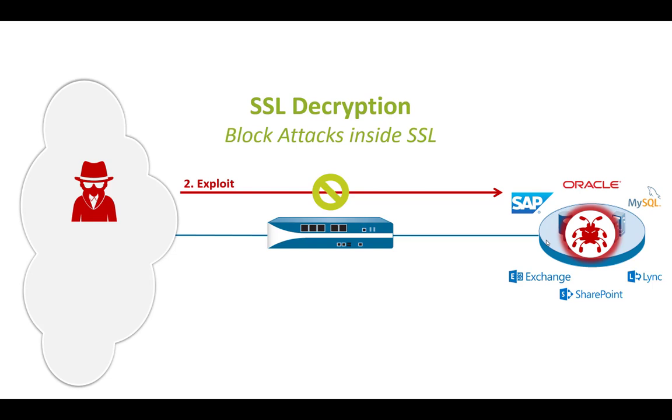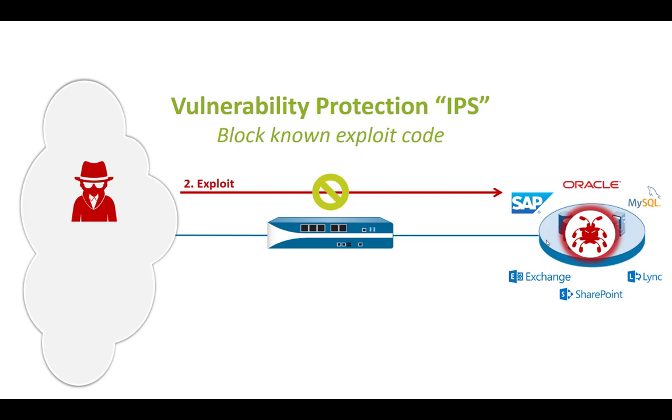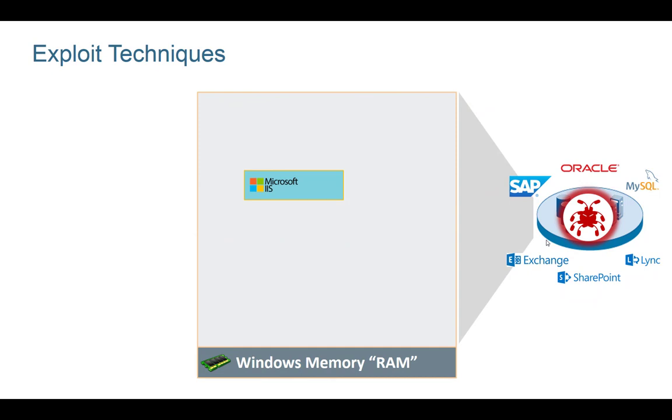So how can we block the exploit? First, if the service uses SSL, we need to apply SSL decryption to decrypt the SSL traffic so we can look inside and block threats. We can apply an IPS profile to block known exploit code. The challenge is that especially for new zero-day exploits, while Palo Alto Networks is good at picking them up and releasing emergency content updates, chances are you could still be attacked by a zero-day not yet detected by the firewall. Exploit prevention from a firewall point of view is very challenging because it ultimately happens on the endpoint — on the server itself.